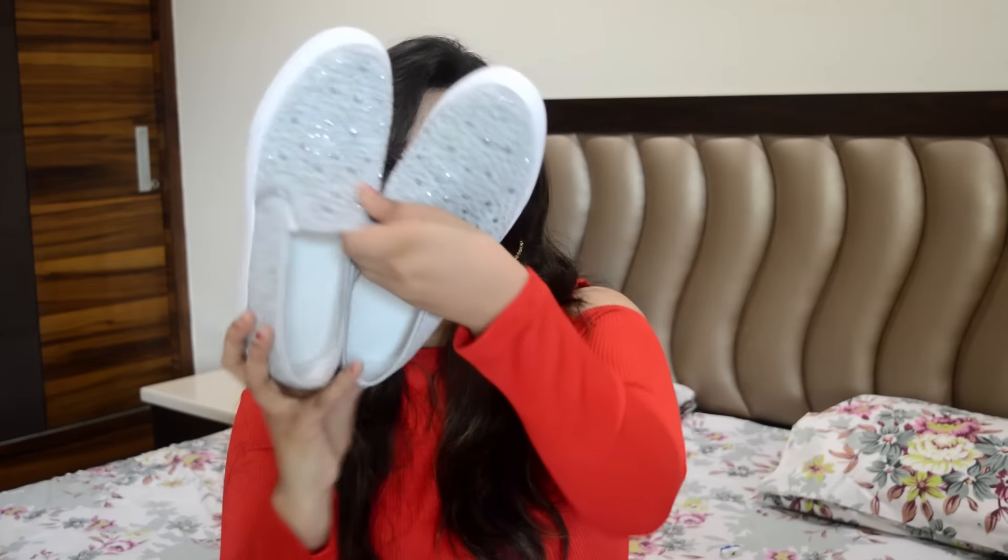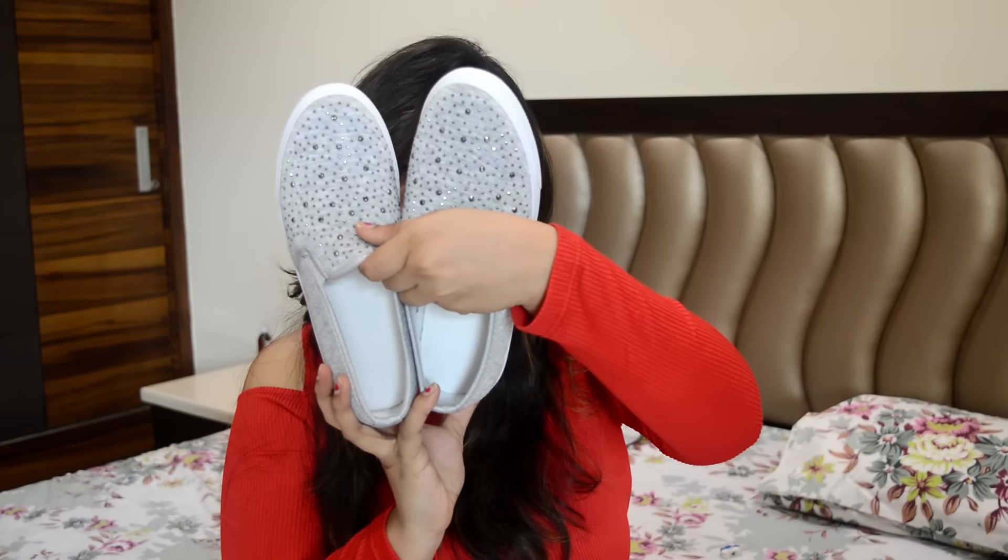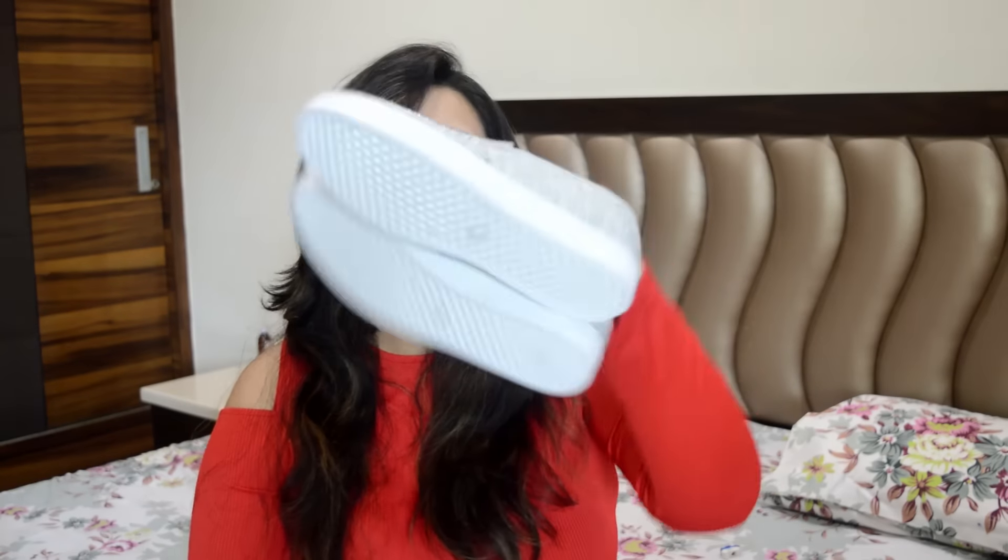The second thing is again from Sarojini — these pair of shoes. I got them for 300 bucks as well. These are kind of trendy stuff which comes and goes, so I don't want to spend a lot of money on things that aren't forever. Once the trend is out, you won't even like those shoes. So I bought them from Sarojini and I hope the quality is worth it.